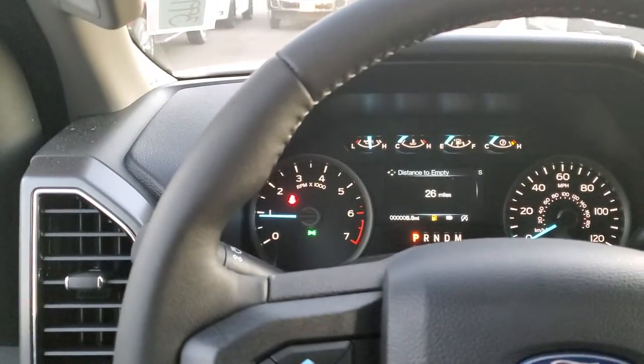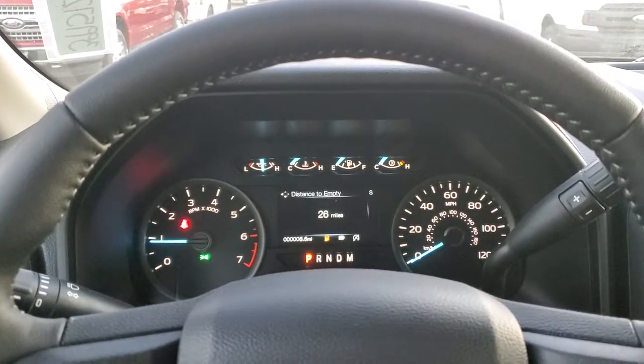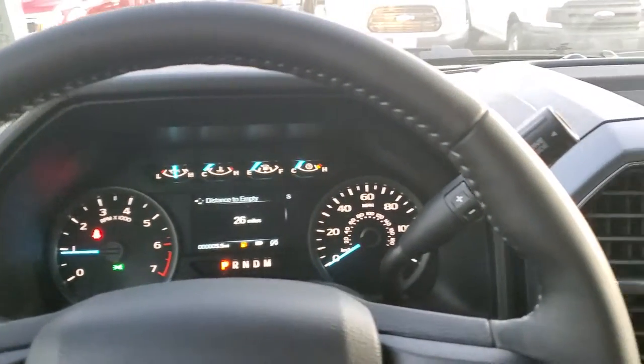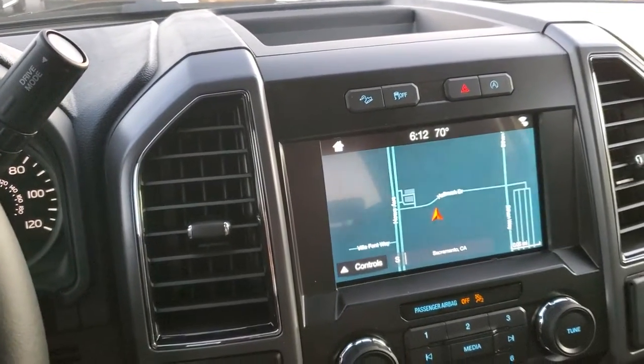Hi Cheryl, this is Charles Gumby Tanner. What we'll be looking at right now is the beautiful 2019 Ford F-150 SuperCrew XLT 4x4 with the 302A package.